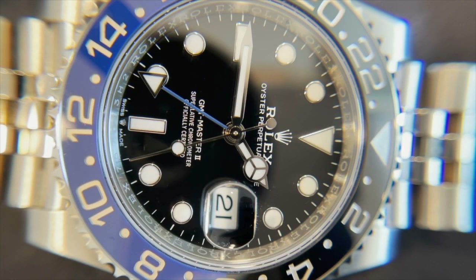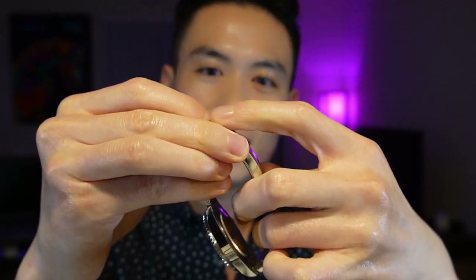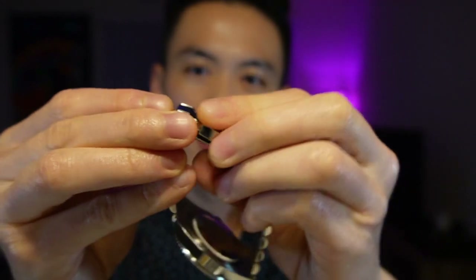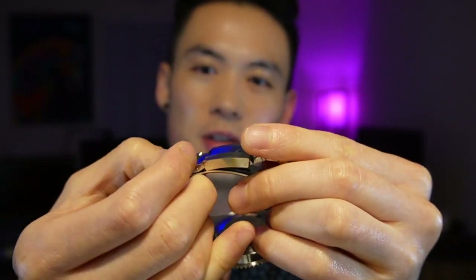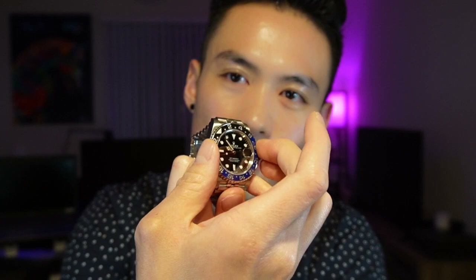This one has the updated movement with the caliber 3285 with 70 hours of power reserve. It's a very wearable piece — 40 millimeters in diameter, 20 millimeter lug width tapering down to 16 millimeters. It has the Oysterlock double deployant clasp, which is extremely secure, and features five millimeters of easy-link on-the-fly extension — super convenient when your wrist swells or shrinks. The bezel is bi-directional, so you can track a third time zone if you desire.